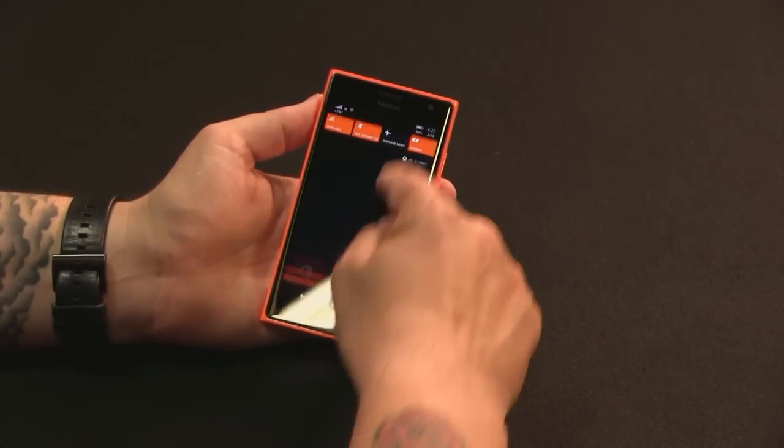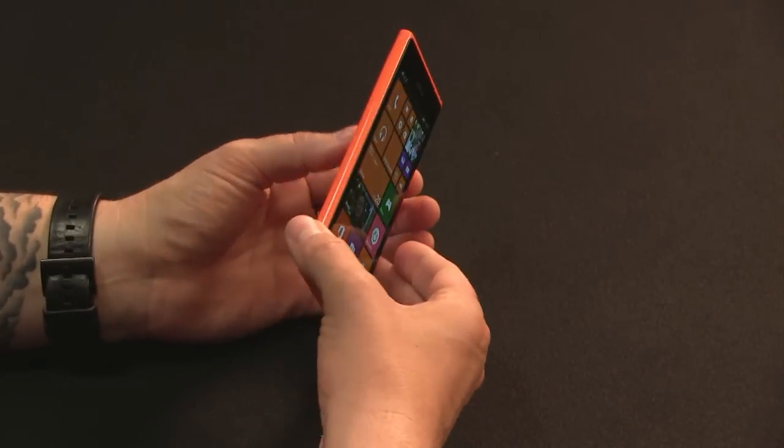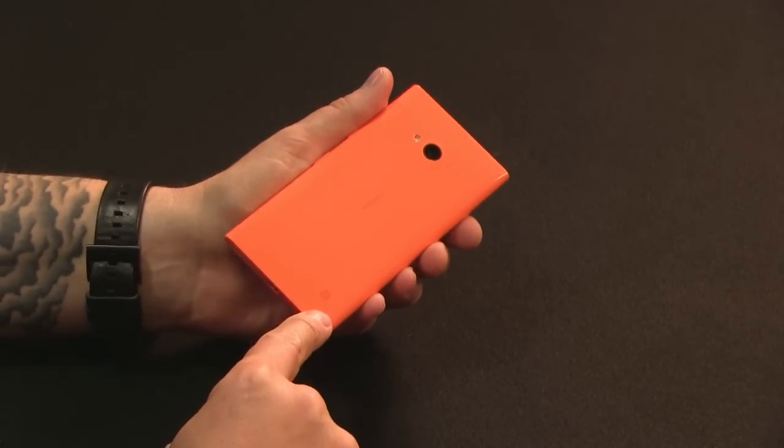Both have similar guts, so let's go through these real quick. There's a Snapdragon 400 on board, quad-core. There is 1GB of RAM, which is a pretty standard spec for a mid-range Lumia device. This has 8GB of built-in storage with microSD support, so you really are going to need a microSD card for this phone. You're going to run out of space really fast, whereas the 830 has 16GB of storage.